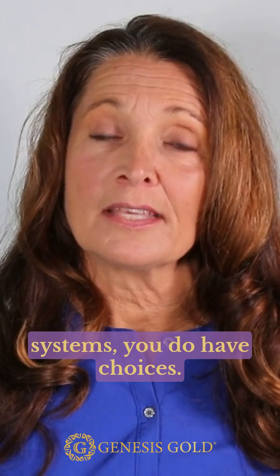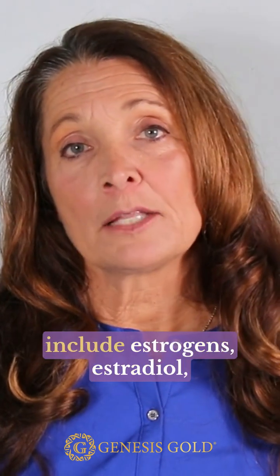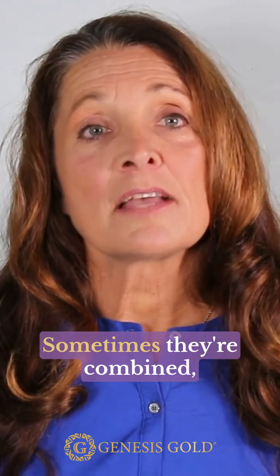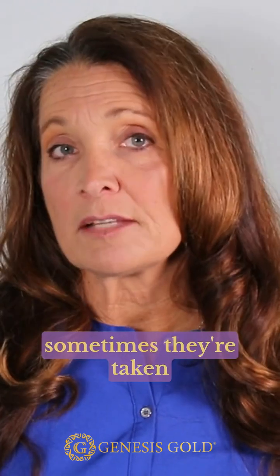You do have choices. The types of bioidentical hormone replacement therapy include estrogens: estradiol, estrone, and estriol. Sometimes they're combined, sometimes they're taken separately.